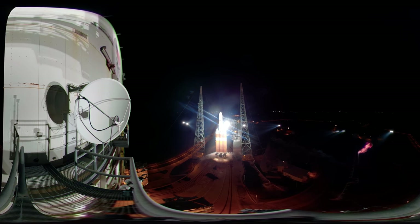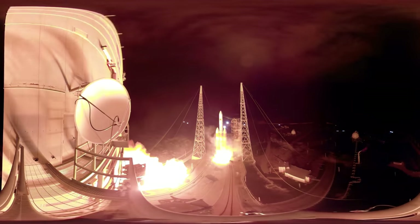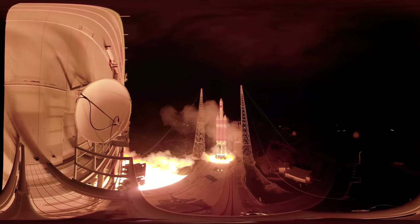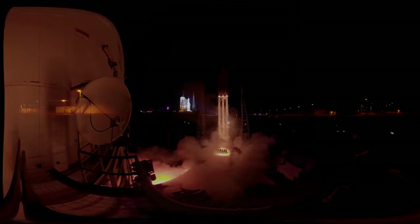10, 9, 8, 7 — go for main engine, go for main engine start. Zero. Liftoff of the mighty Delta IV heavy rocket with NASA's Parker Solar Probe, a daring mission to shed light on the mysteries of our closest star, the Sun.